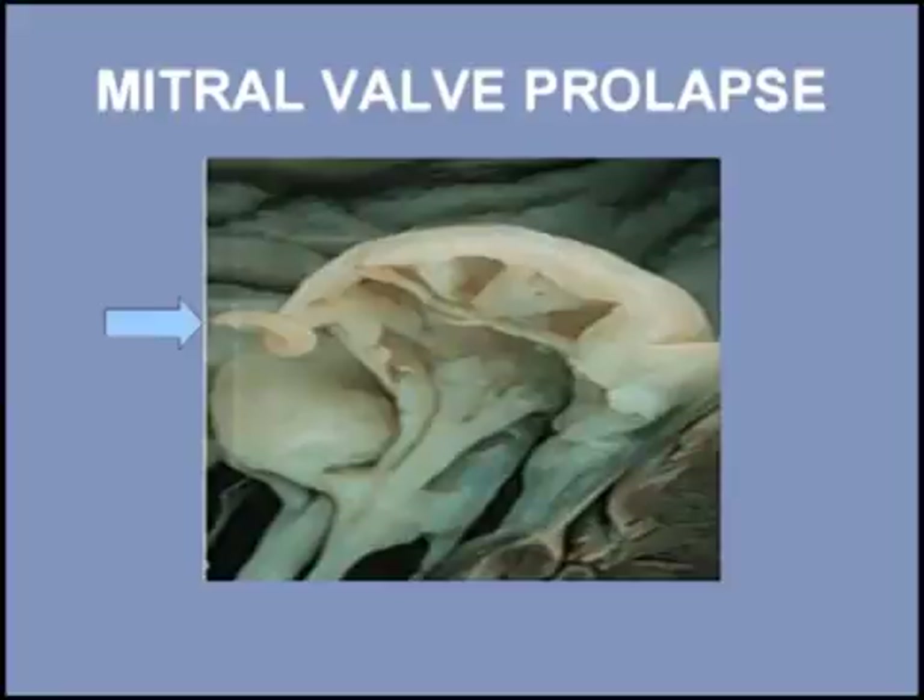The underlying pathology of mitral valve prolapse is myxomatous degeneration of the mitral valve. This leads to elongation of the valve structures and, on occasion, to chordal rupture.